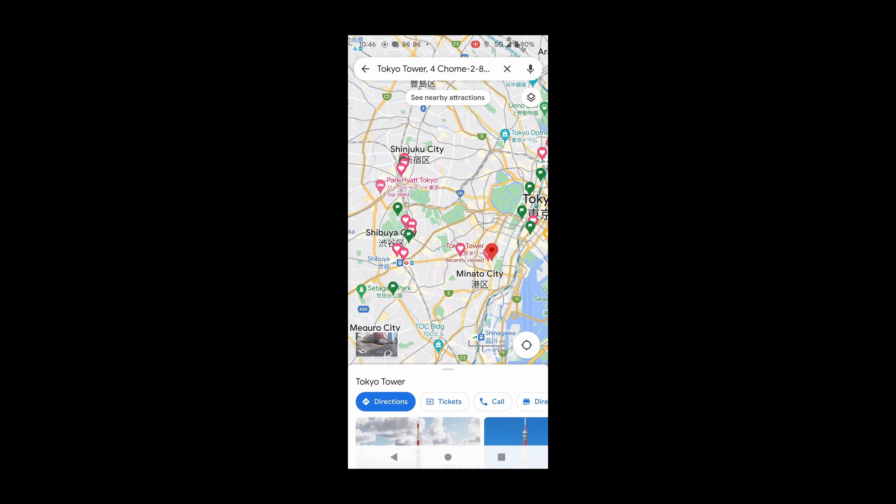On your third day in Osaka, visit the Osaka Aquarium and see the sea creatures of Japan and the world, from giant sharks to adorable sea otters. The aquarium is one of the largest in the world and a perfect place to spend a day.